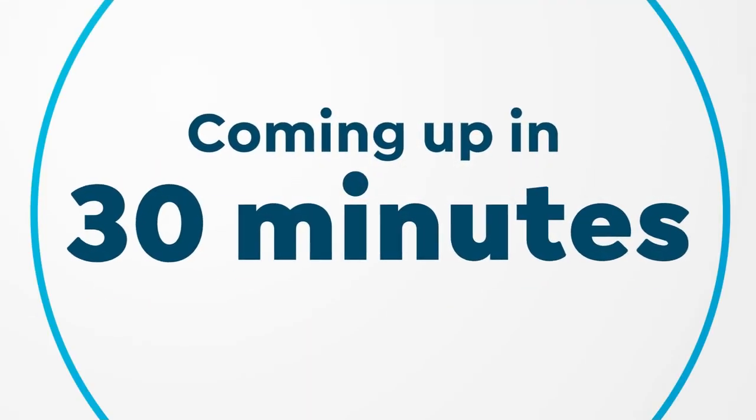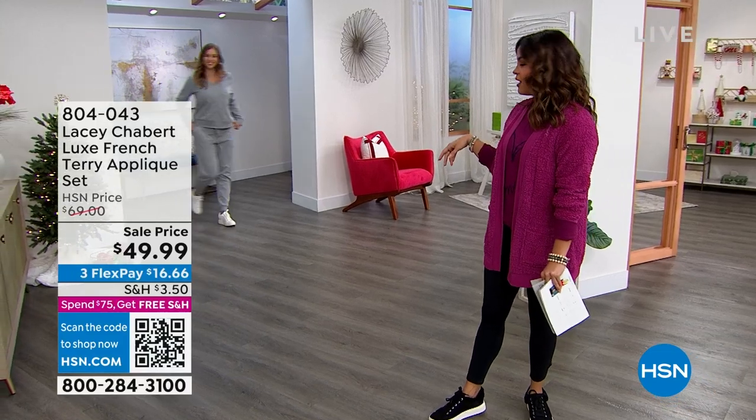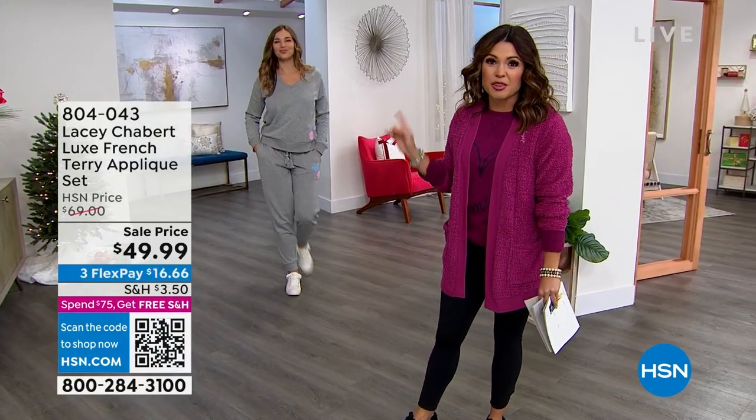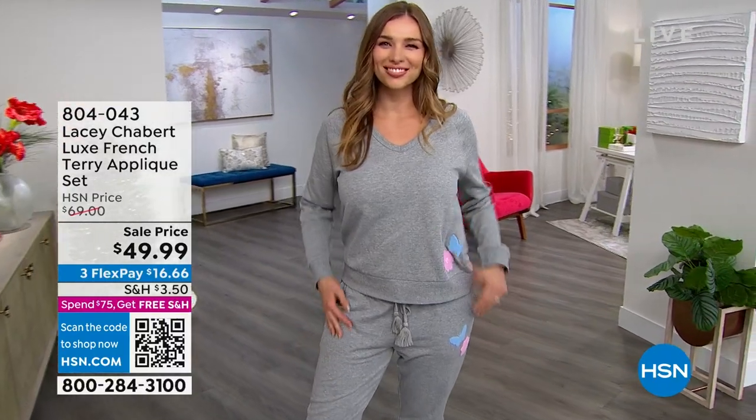I've got a lot saved for brand new items. For instance, come on out here Dagmara — how cute is she? Coming up in about 30 minutes. Brand new — this was saved for this hour.